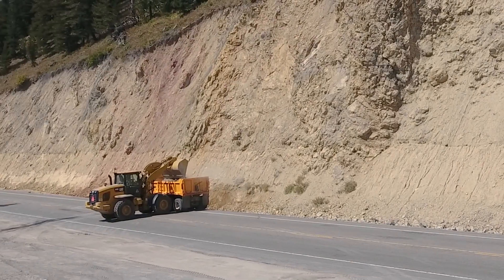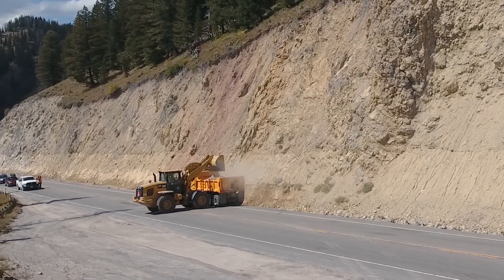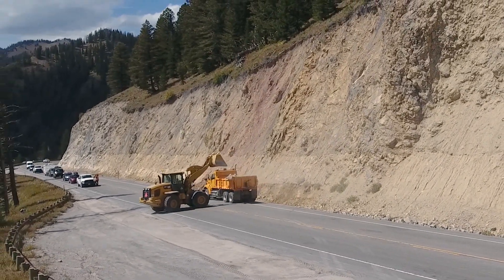We have a program where we evaluate all the rock slopes around the state adjacent to the highways, so we can prioritize the ones that we think are the most critical or have the most potential to have a rockfall.